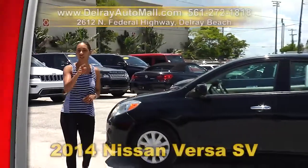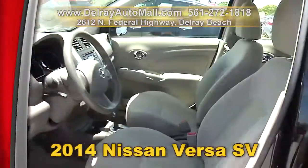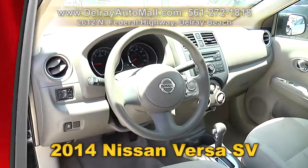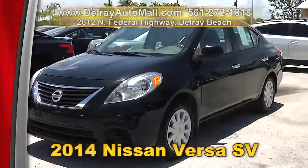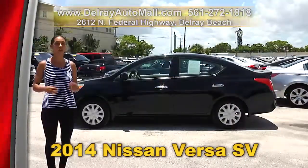Affordable, economical, and it's ready for you to drive home today. It's our 2014 Nissan Versa SV. It has a keyless entry system, an AM/FM radio with a CD player and MP3 playback. It also has the power options of windows, mirrors, and door locks, as well as tilt wheel control and so much more. But you have to come see it for yourself, so hurry on over. We're located at 2612 North Federal Highway here in Delray Beach.